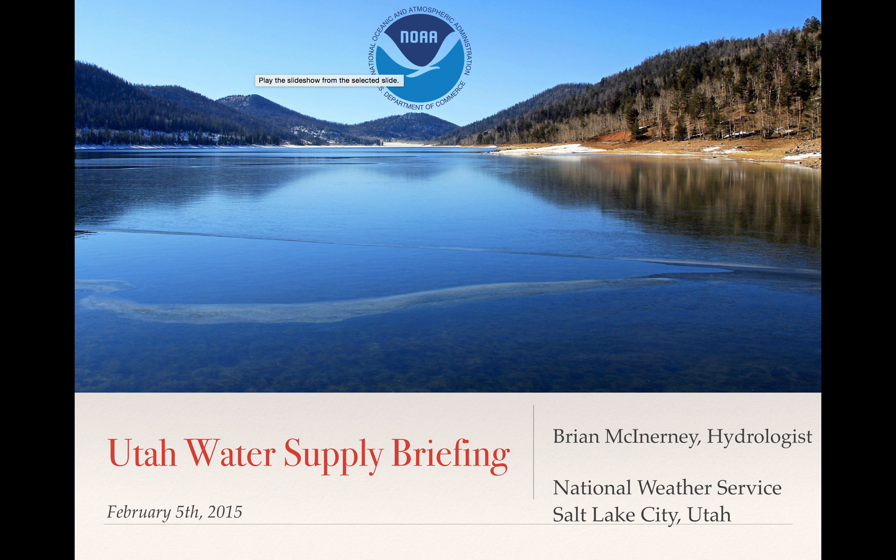Hi everyone. Today is Thursday, February 5, 2015 and this is a Utah Water Supply Briefing. This is the short version and my name is Brian McInerney. I'm the hydrologist here at the National Weather Service in Salt Lake City, Utah. So let's get to it.